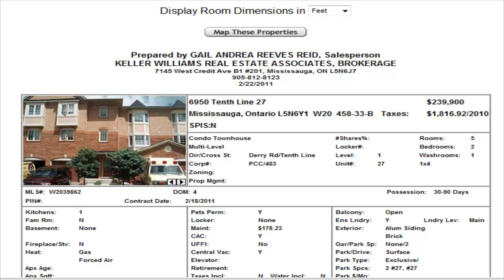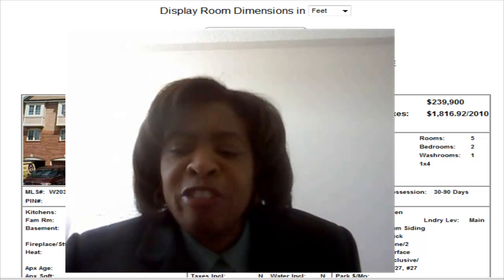That's what we have today in Meadowvale. As always, if you're interested in seeing any of these homes, please give me a call. It's Gail at 416-540-8680, or visit me on my website, GailSellsHouses.com. Talk to you tomorrow.